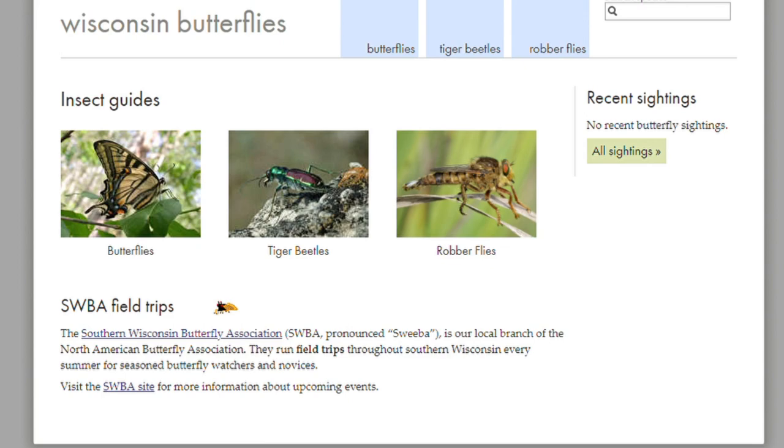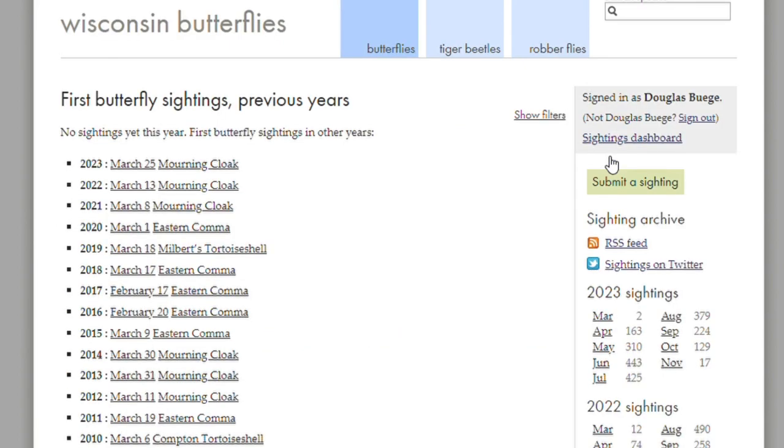Regular contributor Terry Mortier says, "I use wisconsinbutterflies.org as my go-to field guide," noting that he uses the sightings section to give himself a real-time statewide picture of which species are flying and where they can be found.